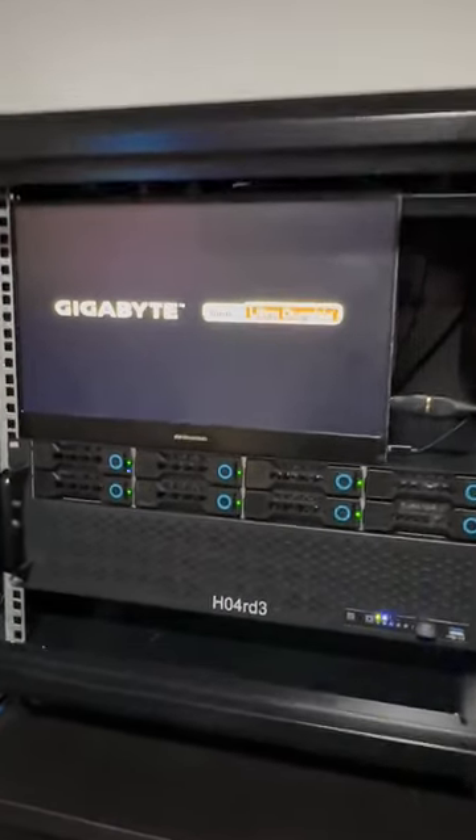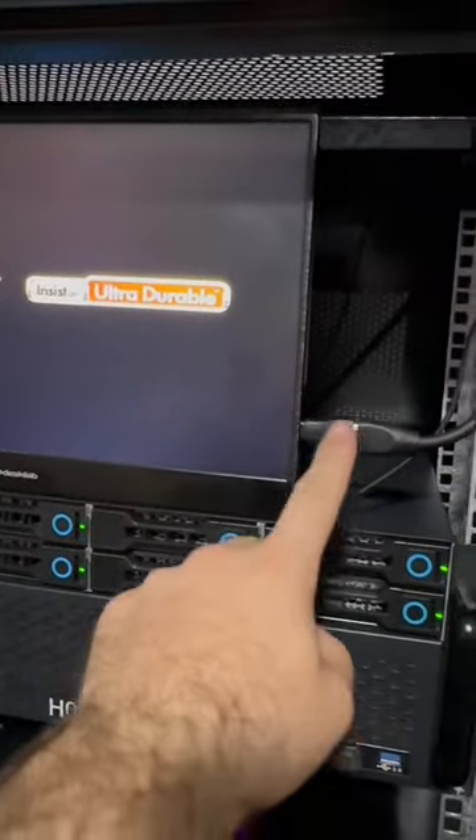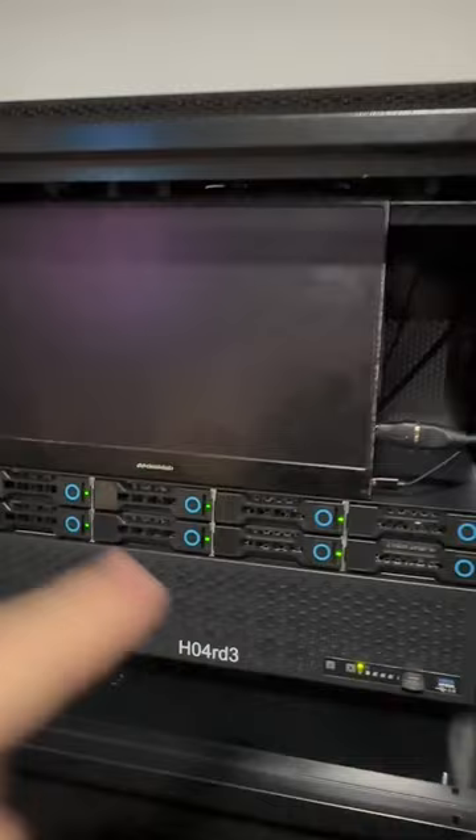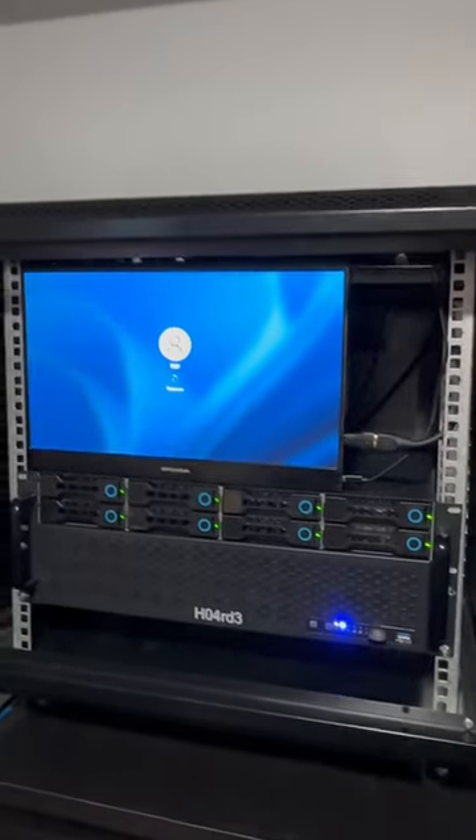This is just a screen that gets powered by a USB and an HDMI to the back, and then a wireless keyboard right here. How cool is that?